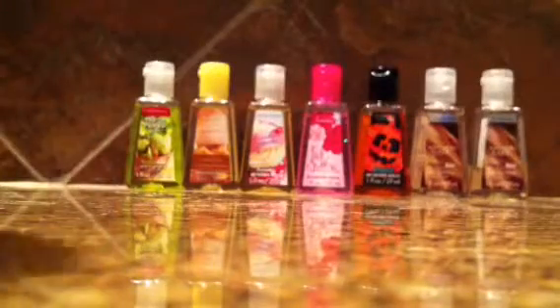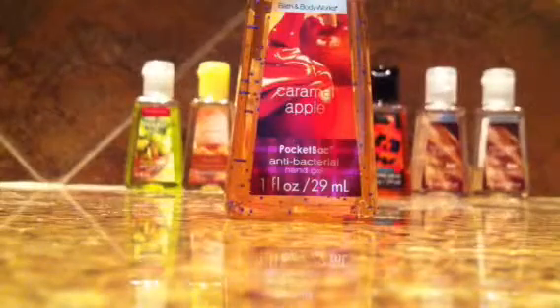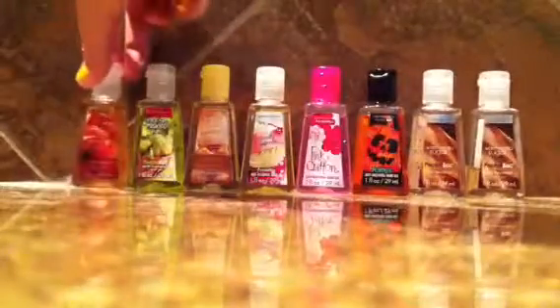This one is caramel apple. I don't know if y'all could see that or not, but that one's caramel apple. It's really good. You should really check that one out — it's like amazing to me. So that's caramel apple.